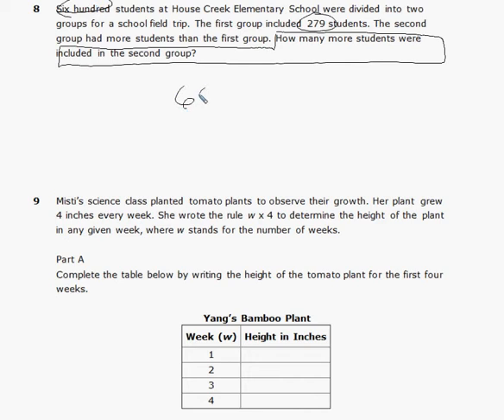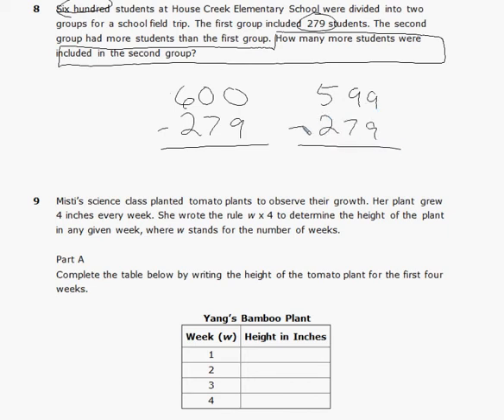We'll use a trick for subtracting across zeros: subtract 1 from 600 to get 599, then subtract 279 from that. Nine from 9 is 0, 7 from 9 is 2, 2 from 5 is 3 — giving 320. But we still have to add that 1 back, so there are actually 321 students in the second group. If this were multiple choice, 321 would be one of the answer choices — but don't stop there.